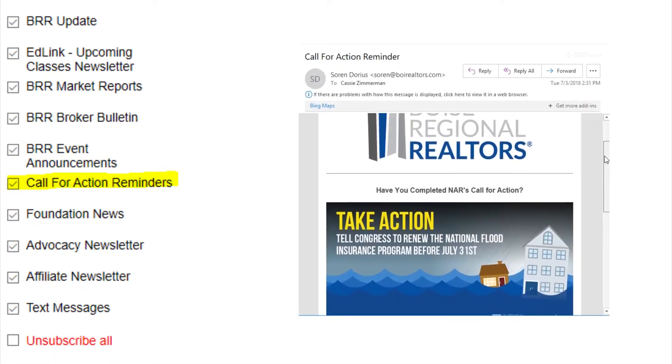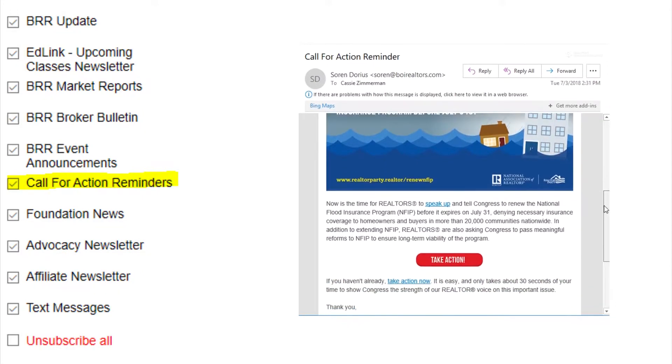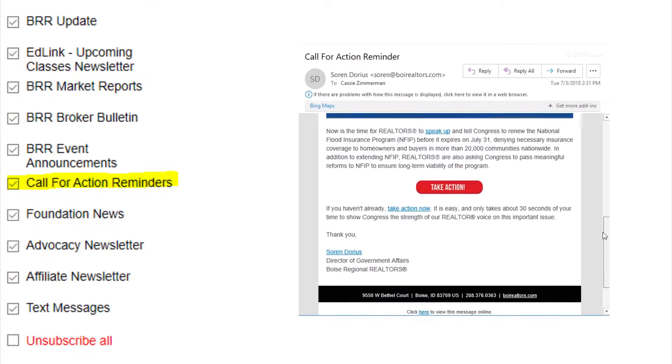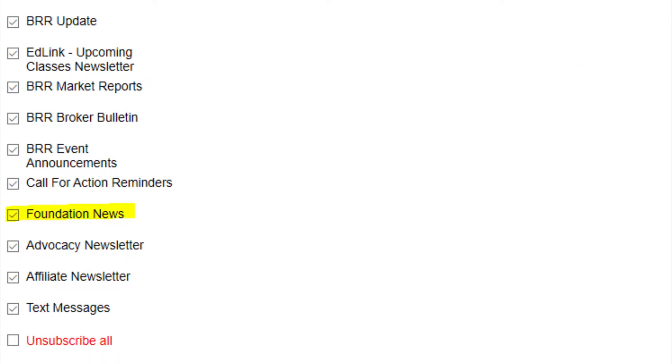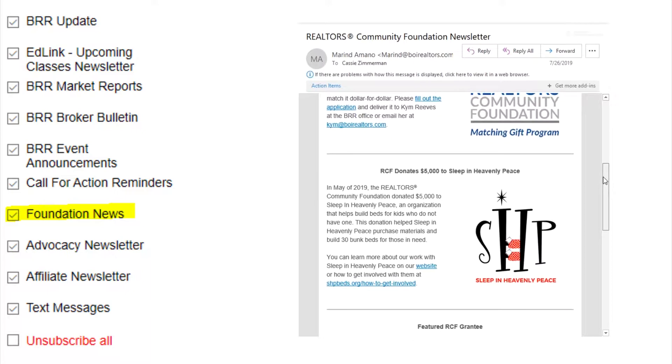Call for Action reminders are exactly that — reminders for national and state calls for action. They are only sent on an as-needed basis. Would you like to stay up to date with the Realtors Community Foundation? Subscribe to this monthly email.